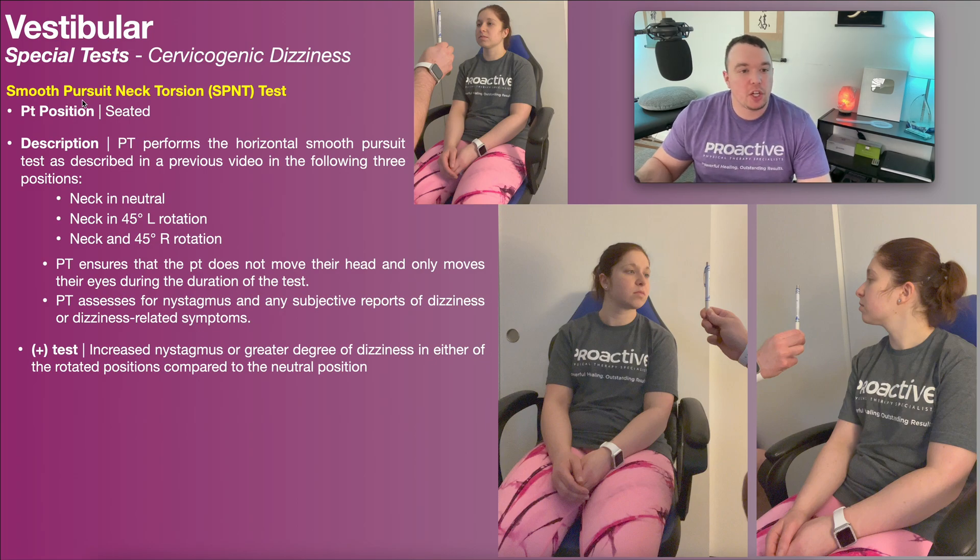To perform the smooth pursuit neck torsion test, the patient will be positioned in seated as you see right here. This test is divided into three parts. The first part is where the neck is in neutral, which you've seen before especially if you've done the other components of the oculomotor exam.